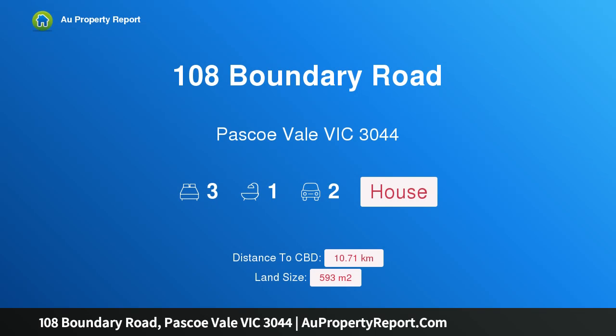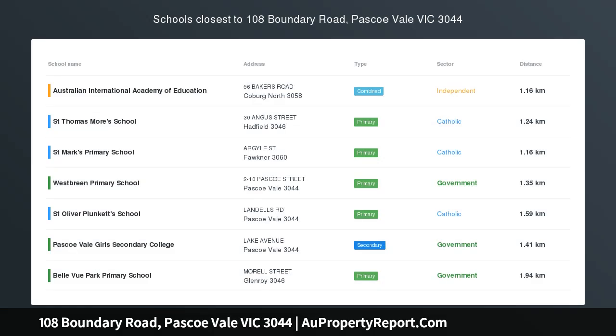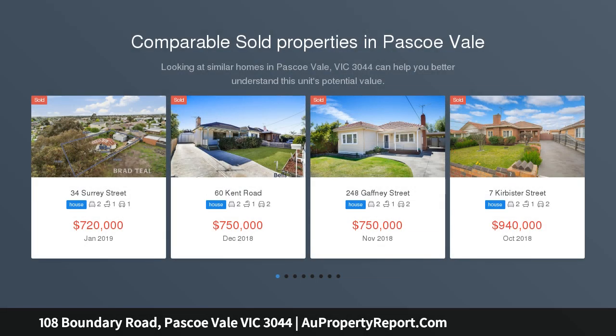Hi, I am glad to introduce property 108 Boundary Road, Pascoe Vale, Victoria 3044. A true blank canvas — renovate, redevelop STCA, or rent out.